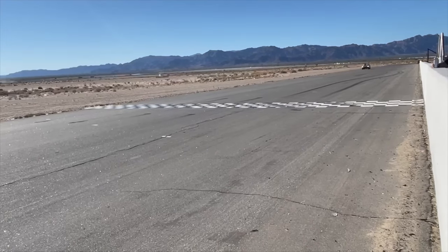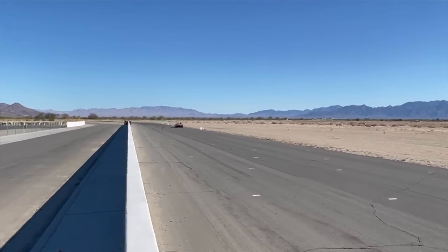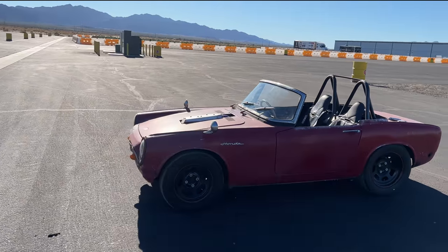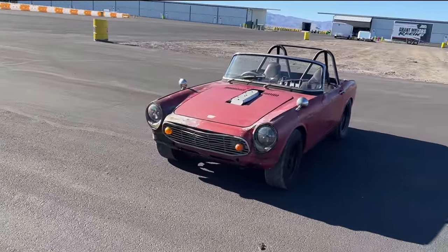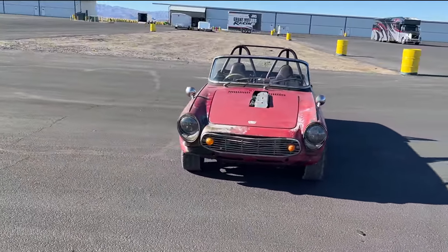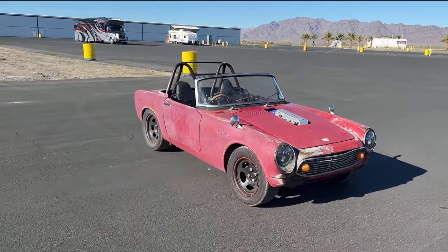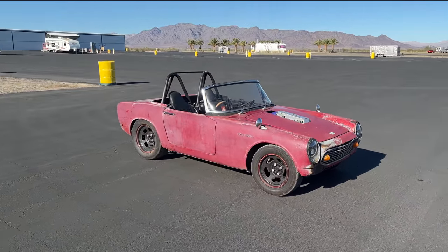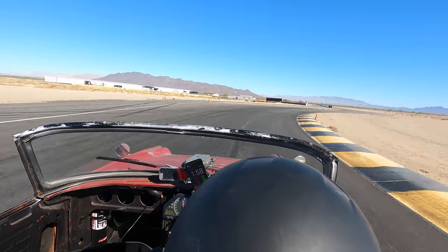A few weeks ago, some friends invited me out to a track day at Chuckwalla. I've had the S600 running with its motorcycle engine for several years now, but I've never taken it to an actual racetrack, which is odd since it's more race car than road car. I usually just enjoy taking it out to the canyons and the occasional car meet, but I thought this would be a great chance to really see what it's got — to see what it can take, and what it can't take. And I found out what it can't take.